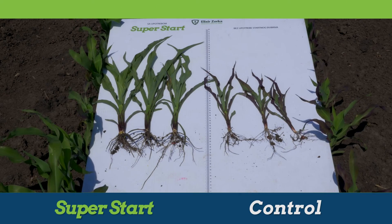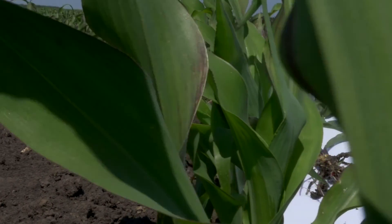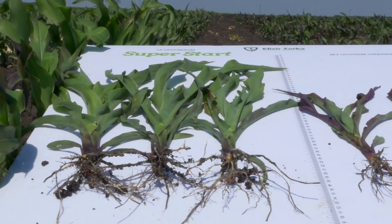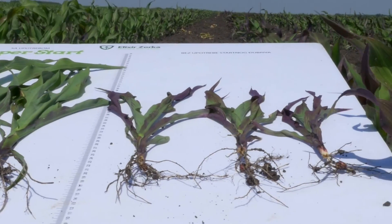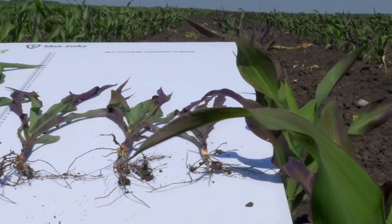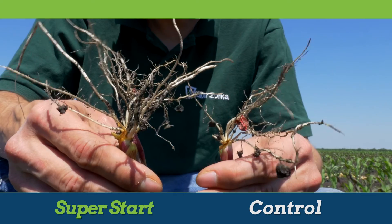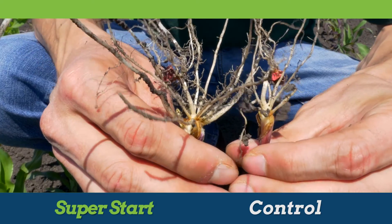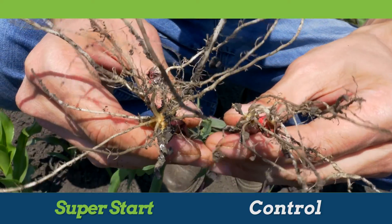The application of SuperStart on corn crop in unfavorable conditions — under cold weather after seeding, on land where sugar beet was grown before, which is a bad pre-crop for corn — enabled avoiding a holdup in plant growth, changes caused by the lack of phosphorus and other nutrients, as well as the occurrence of anthocyanin color. The plants developed a strong root and stood well through a dry period that followed in subsequent vegetation stages such as grain watering.